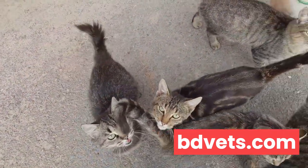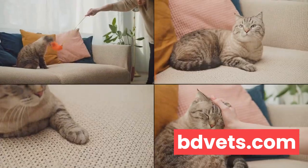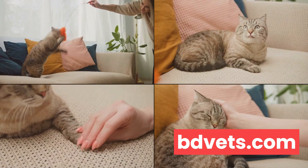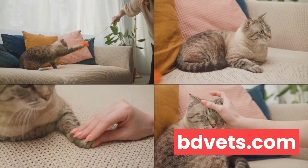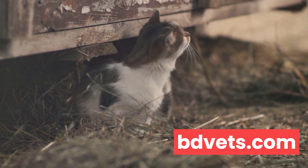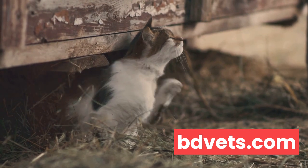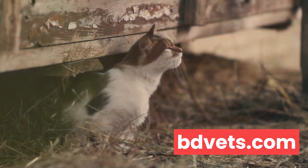One sign of distress that is quite common but often overlooked is excessive grooming. We all know cats are meticulous groomers, but when it crosses from routine to obsession, it's a red flag. Excessive grooming can indicate a variety of issues, from skin irritations to internal discomfort. So if you notice your cat spending an unusual amount of time grooming, it's time to investigate further.